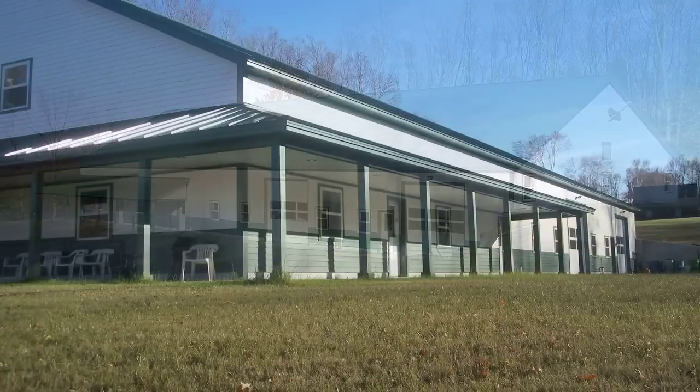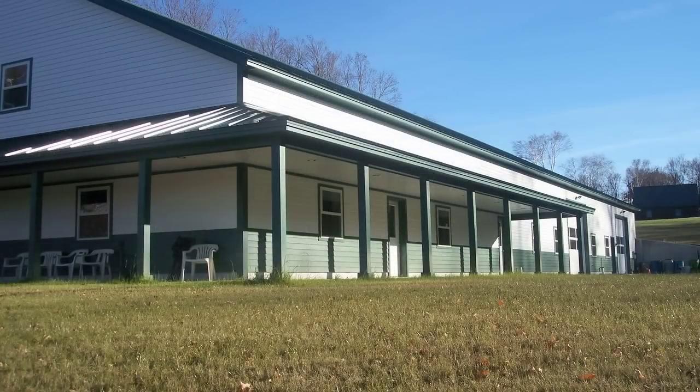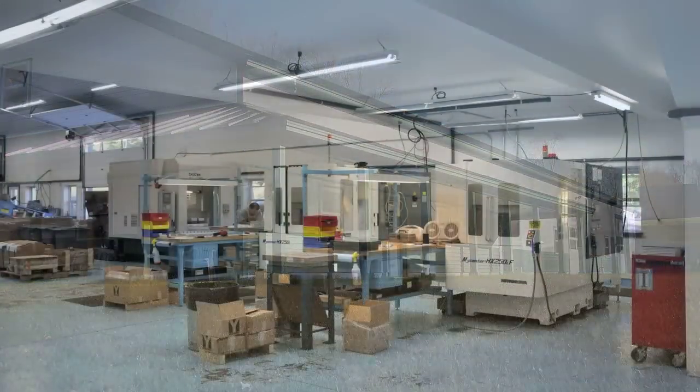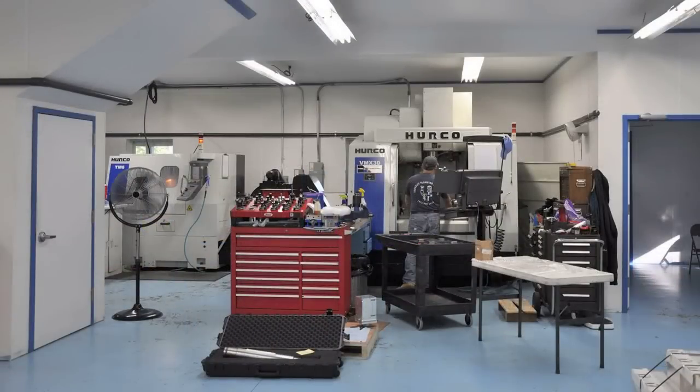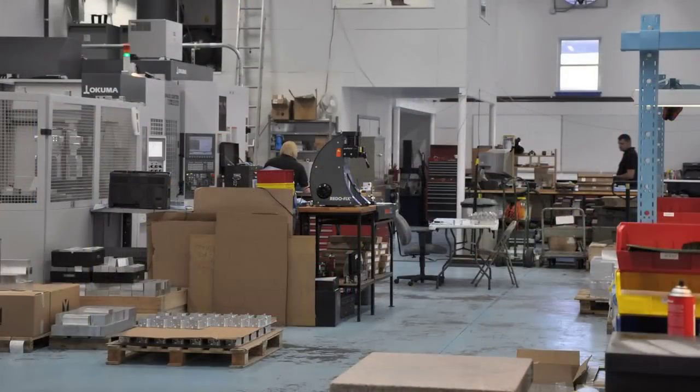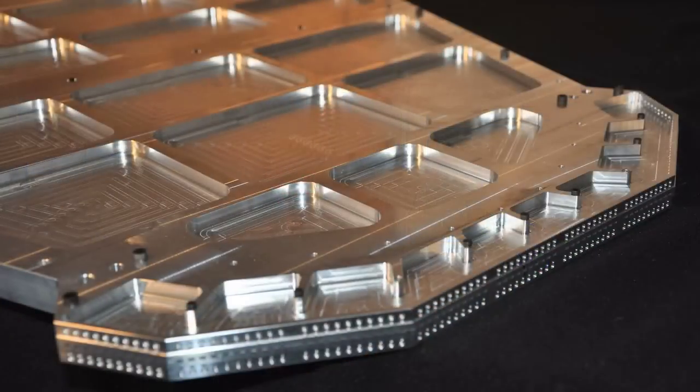We just moved out of our garage where we started about two years ago into a new facility — it's about 8,500 square feet. What's unique about Poplar Hill Machine is some of the things that we produce here. We think we have a niche over the general machine shops that are out there because of our method of manufacturing.